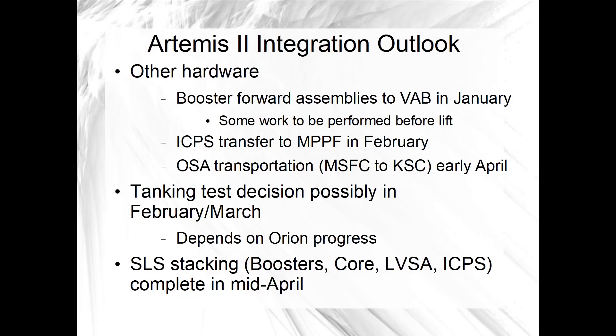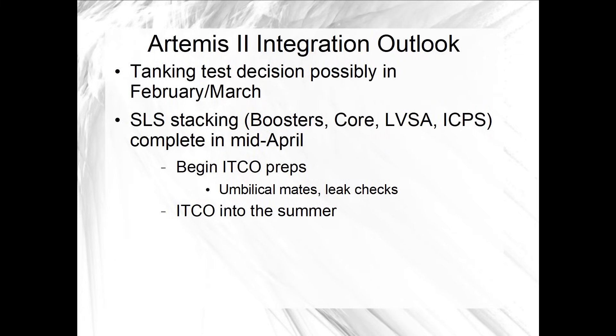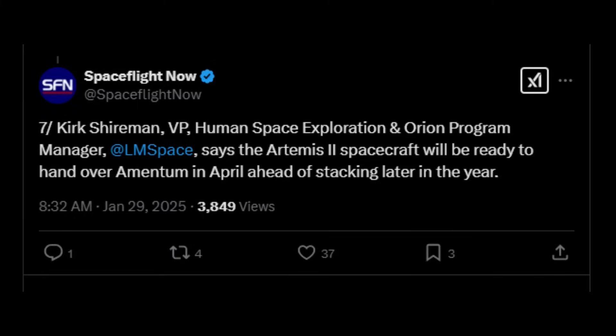Both of those schedule dates are consistent with what we heard from NASA and contractor officials in mid-December at the KSC media event. SLS stacking up through the ICPS would run into April, followed by mating all the mobile launcher umbilicals, and then integrated test and checkout of the rocket with the ground launch control system would run through most of the summer, leading to readiness of at least SLS to roll out for a tanking test in the fall. The Orion schedule is a little less clear, but we now have the target of April for handover, which would coincide with moving the short stack from the ONC building to the MPPF. After that, loading propellants and other fluid commodities on the spacecraft in the MPPF is expected to take a few months, and then a couple more months in the launch abort system facility for stacking the LAS on top of the crew module and encapsulating it with the ogive panels.